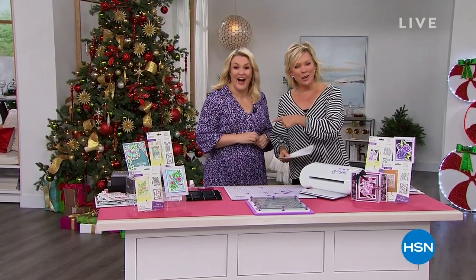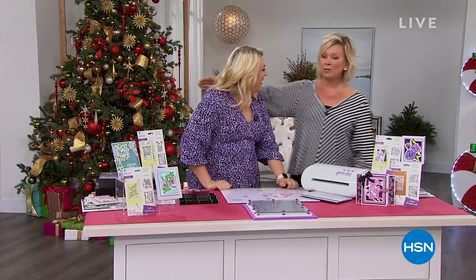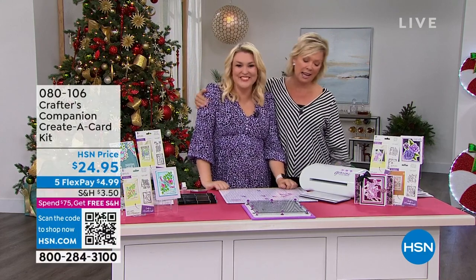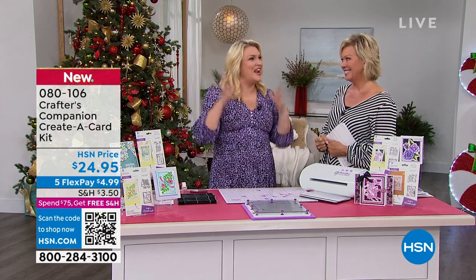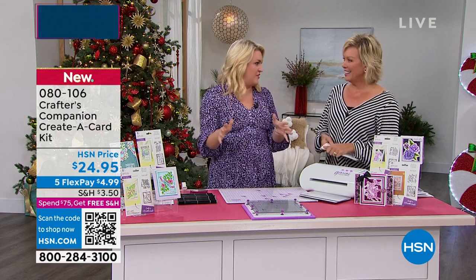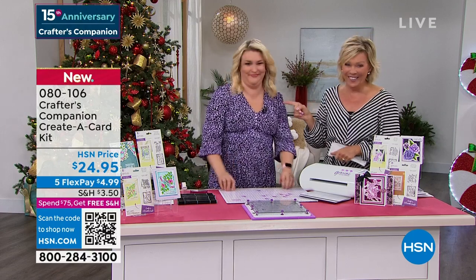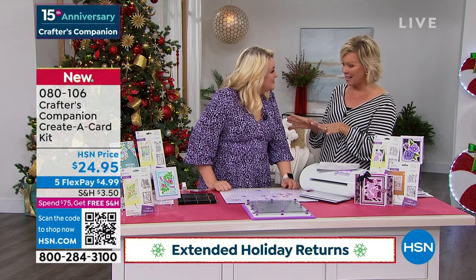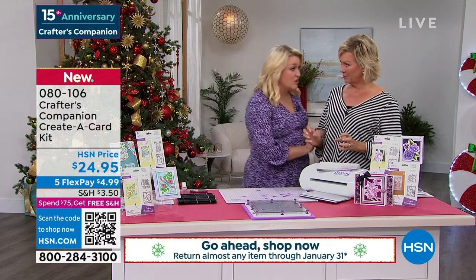Did you know we're celebrating 15 years together - Sarah Davies and Crafters Companion? She flew all the way from London to be here with us. It's such a treat to have you back in the studio and in person. Do you know, there's just like an electric atmosphere in here? Especially when it's a huge 24-hour craft event - we don't get these very often, so we like to make the most of them when we do. We're going to move into something exciting now - this is brand new for our show today.